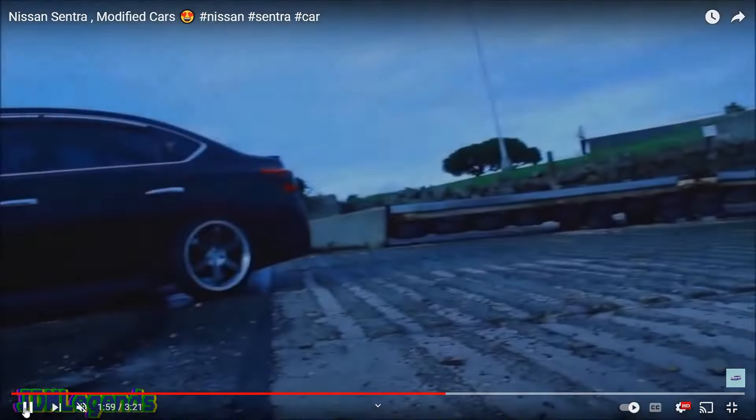The first modification you need to do to your Nissan Sentra is tinting the windows. Let's get a side view of this car — if we pause it, you can see the tint up there. This is actually the car before it was modified, so this is going to give you a before and after look. There's a little logo in the corner — JDM Legends.